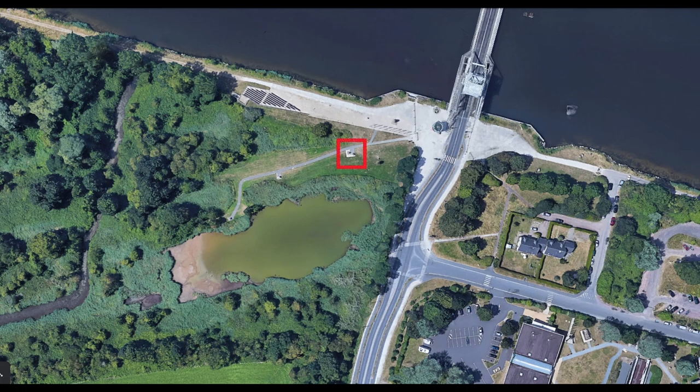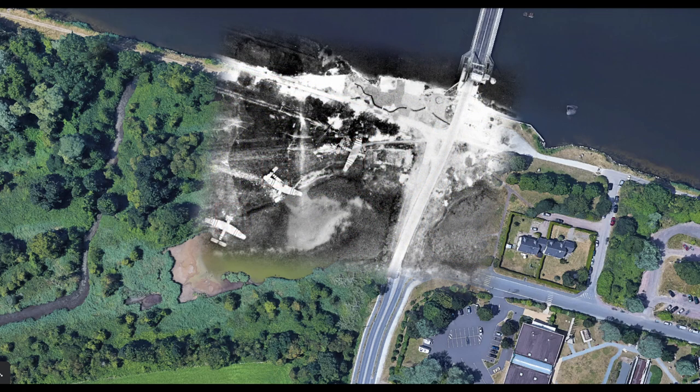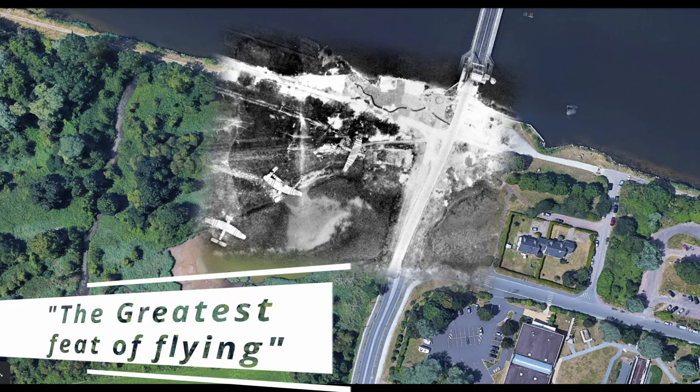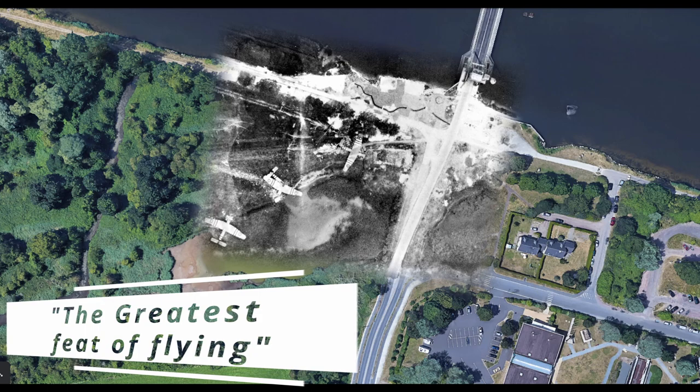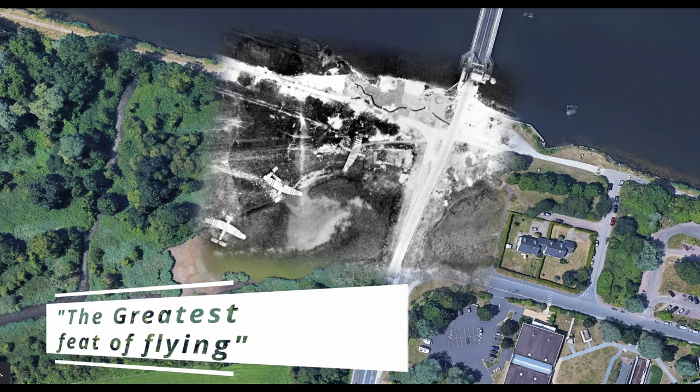The first glider, Glider 91, was flown by Staff Sergeant Jim Woolwork. Glider 92 landed next, and Glider 93 landed some 60 seconds later, breaking apart on impact and throwing men and equipment into a nearby pond. It was later declared to be the greatest feat of flying during World War II by Air Chief Marshal Leigh-Mallory.